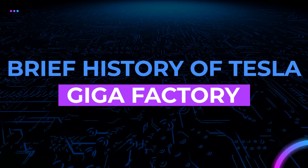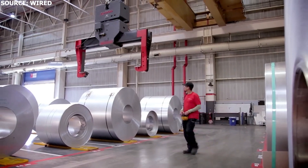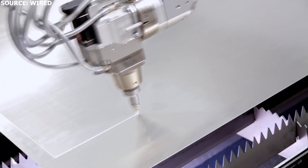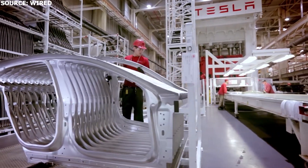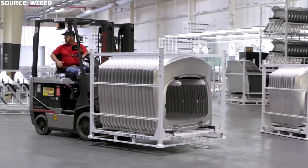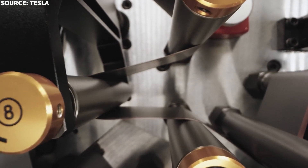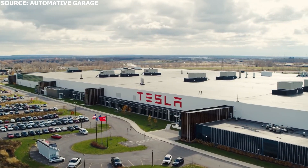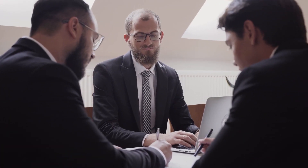Tesla Gigafactory Texas is an important project for the automaker — it is the first vehicle factory that Tesla is building from the ground up in the US. The automaker currently operates Fremont Factory in California, but it was first built in 1962 by General Motors and acquired by Tesla in 2010. It took a lot of work to retrofit it for electric vehicle production, leading Tesla to conclude it would be better to build from the ground up going forward — as it did at Gigafactory Nevada and Gigafactory Shanghai. In each case, these projects are so large that they attracted a lot of suppliers.